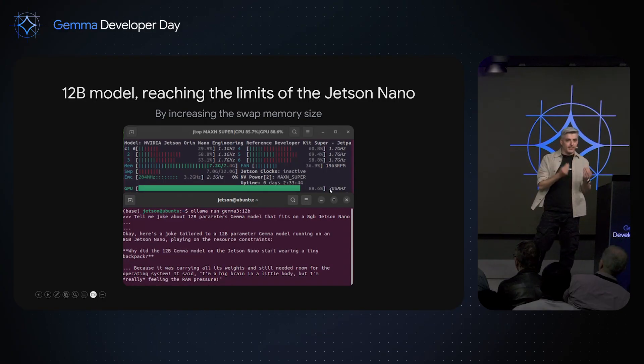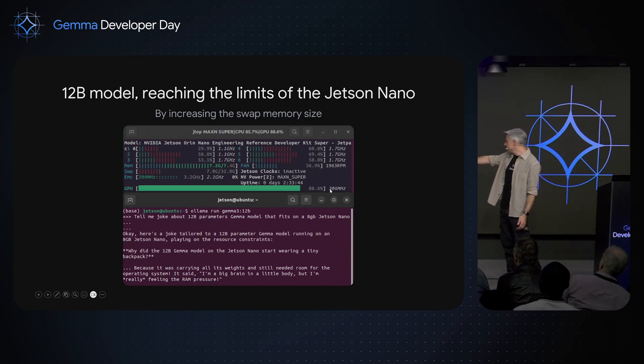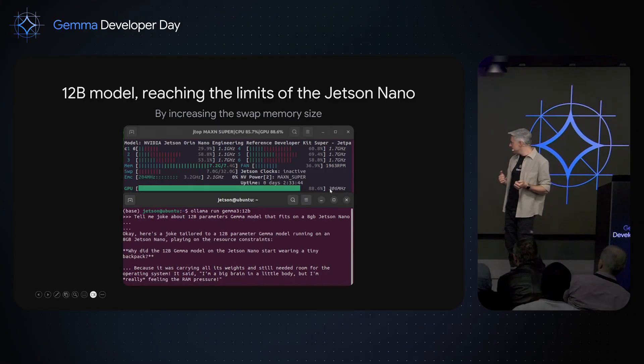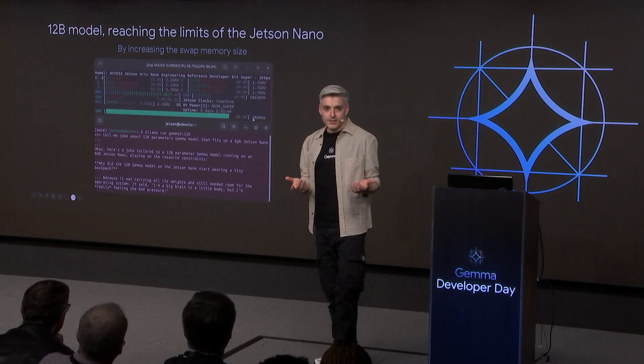The 12 billion parameter model — I tested it and it works on the Nano, just super slow. But the jokes are really good: 'Why did the 12 billion Gemma model on the Jetson Nano start wearing a tiny backpack? Because it was carrying all its weights and still needed room for the operating system.' If you have time and want to do long inference, test the 12 billion parameters. I encourage you to test the 27 billion — I haven't had time, it could take like a day, but it should work on the Nano. You just need to increase the swap memory by a lot.